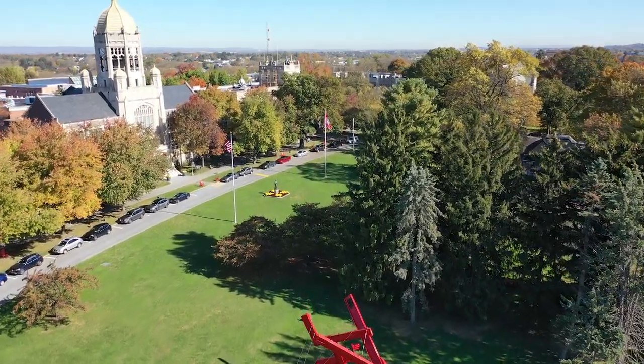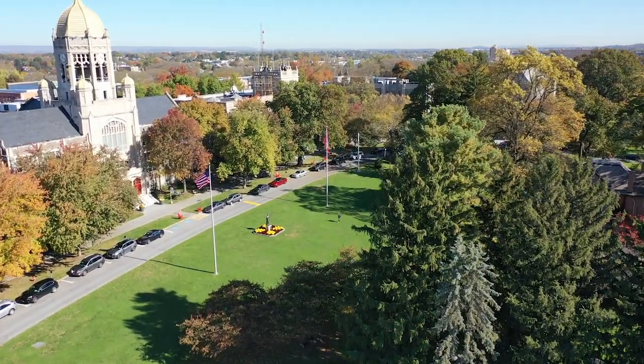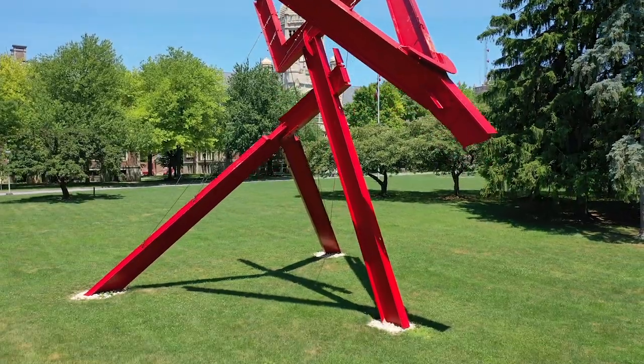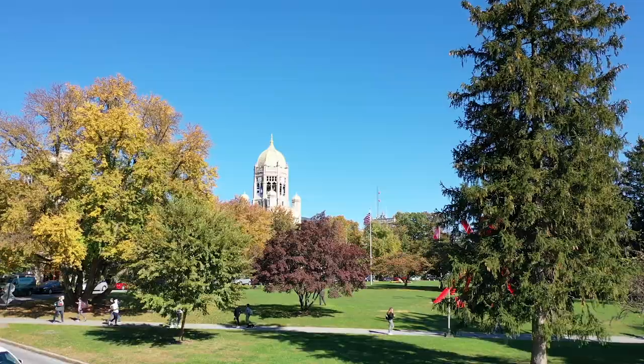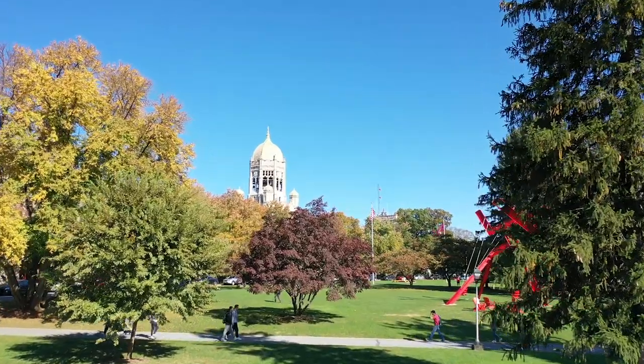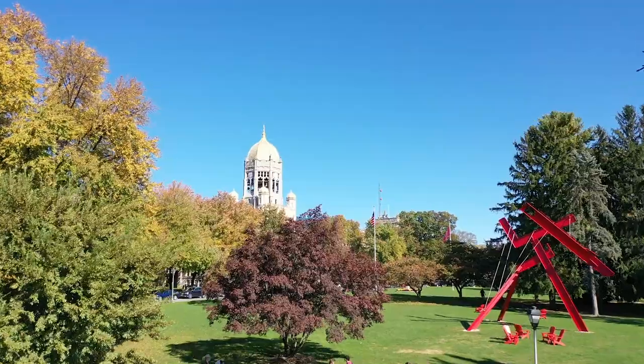To your left is our front lawn, also known as the College Green, which is a place where students like to hang out with friends, whether they work on homework together or relax after they are done with classes for the day. When the weather is nice, it is very common to see students relaxing in hammocks, throwing a frisbee or a football, or just sitting on a towel on the lawn.